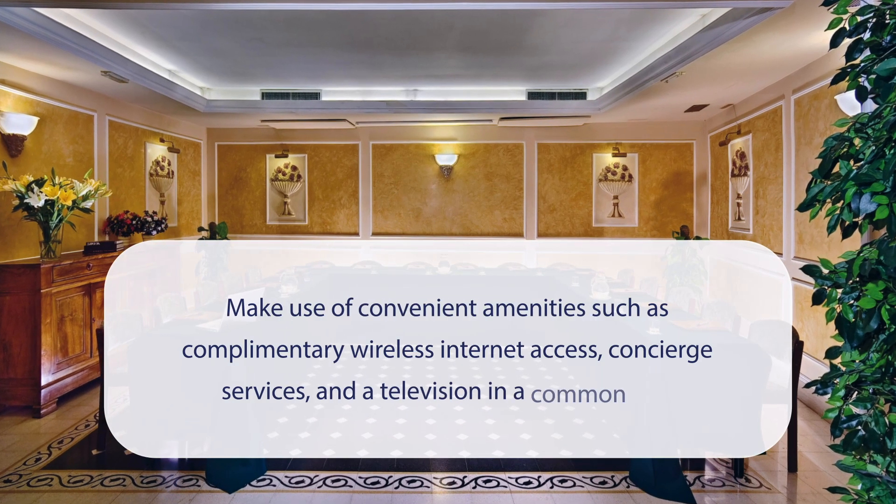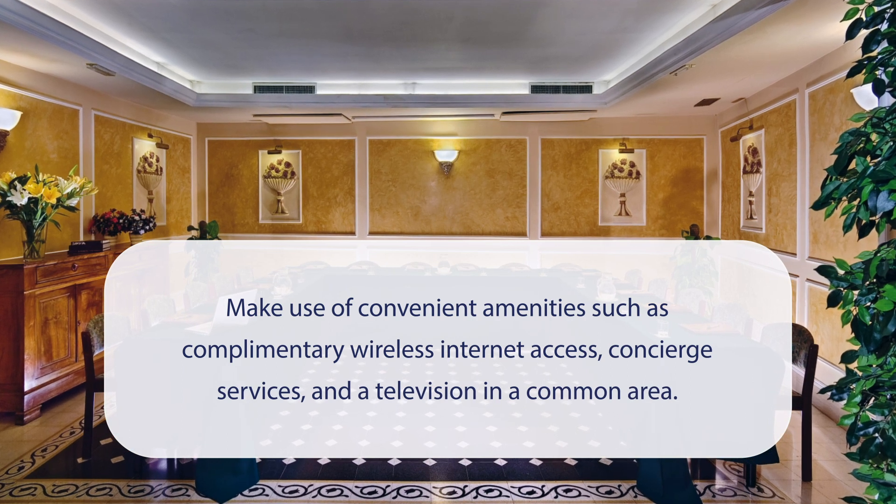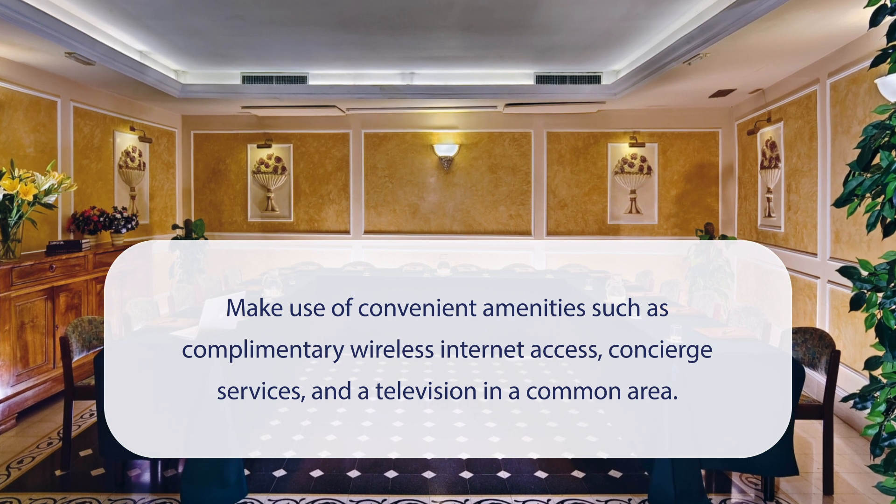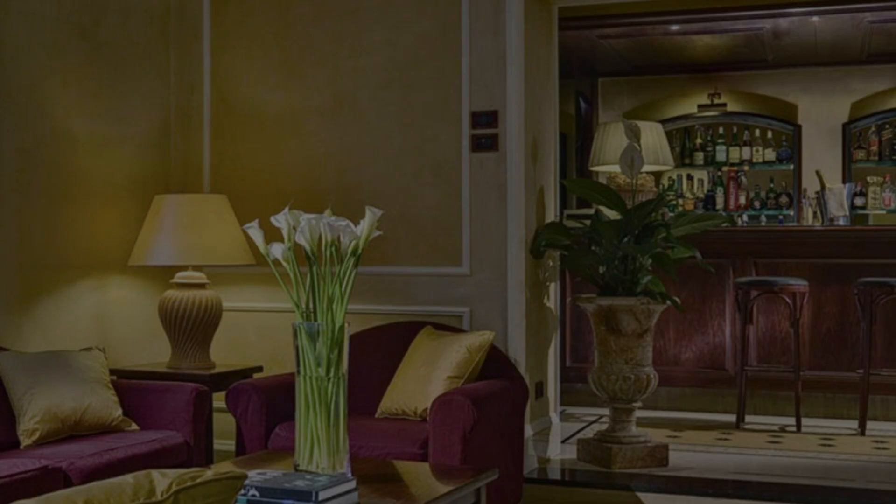At Corona d'Italia, you can make use of convenient amenities such as complimentary wireless internet access, concierge services, and a television in a common area. It has a pretty good location.